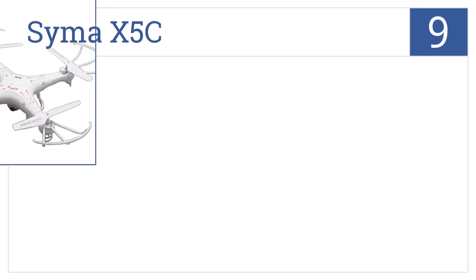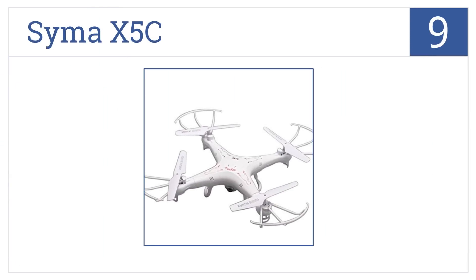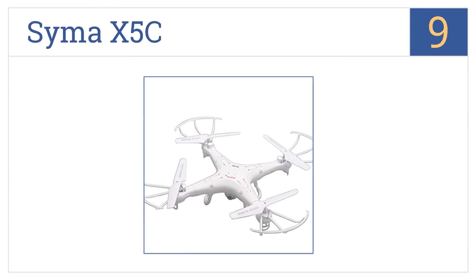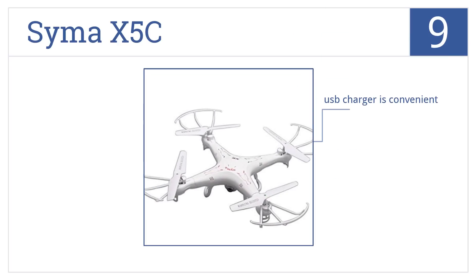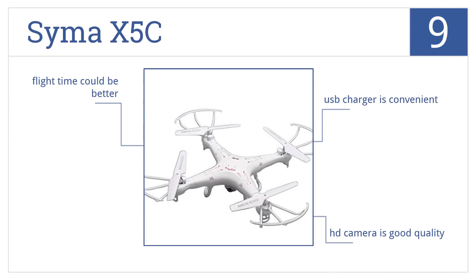At number nine, it's the Syma X5C, which is capable of flight both indoors and outdoors and boasts the unique ability of a continuous rolling function. Its USB charger is convenient, its HD camera is of good quality, but its flight time could be better.